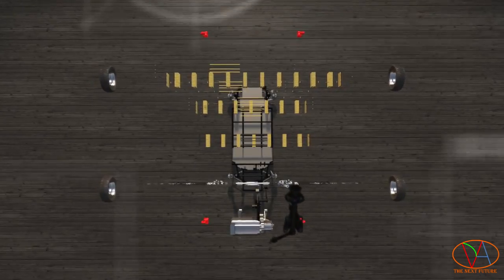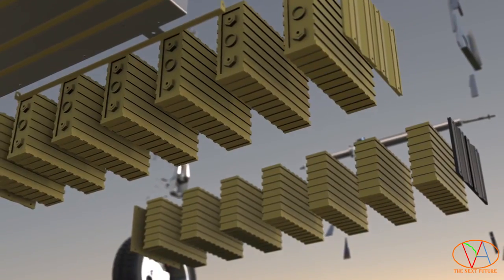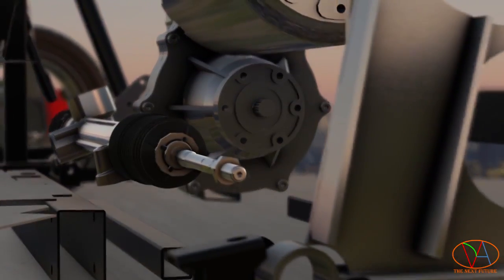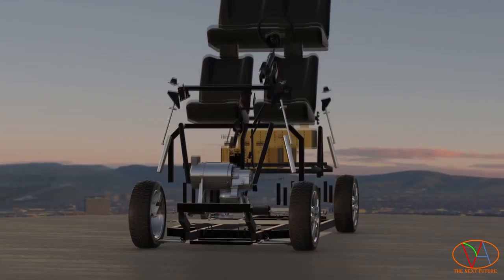This may look like an ordinary car chassis, but this is something different. This is the world's first open-source electric vehicle platform, designed and engineered in Italy by a team with over 60 years of combined automotive expertise.